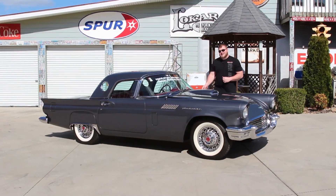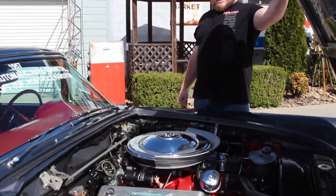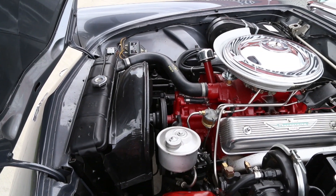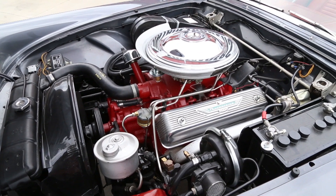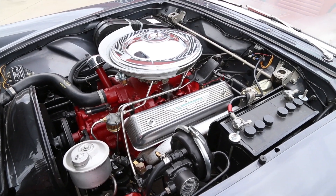If you want to come on up, we'll take a look under the hood of this Ford. As you can see, this car does have the 312 engine which is correct from the factory. It's also set up with the correct intake and the four-barrel carburetor. Now this engine is dressed in the Thunderbird valve covers and the correct style air cleaner, and as you can see it comes factory with power steering.